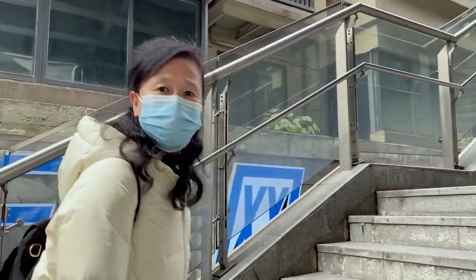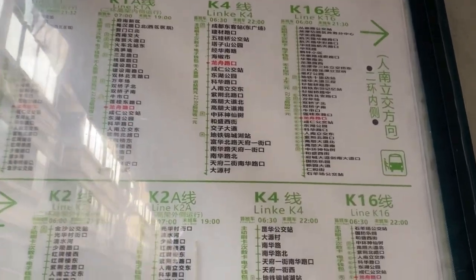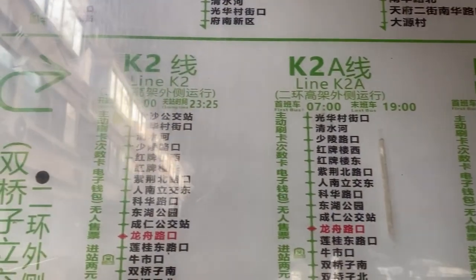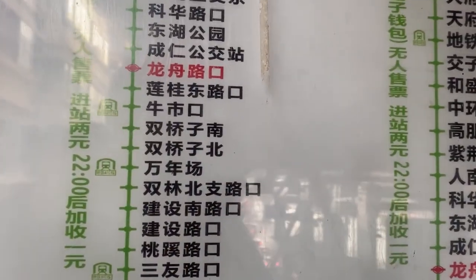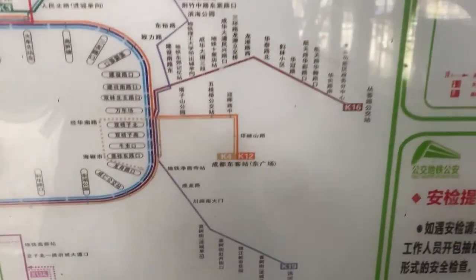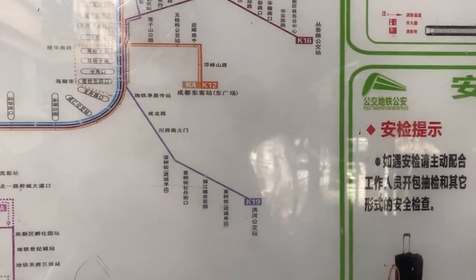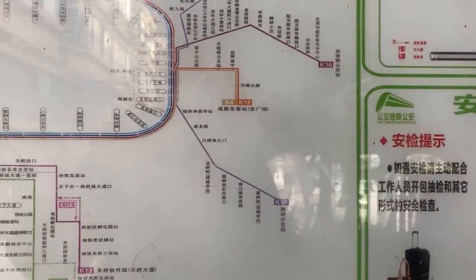This is my mom. So we are at Longzhou Lukou Station, and we are now going to take K2 or K2A. We are leaving this place and then we will transfer to K6 — oh, and there is no K6 yet, it is new.